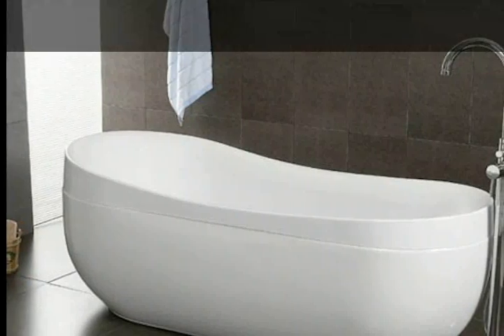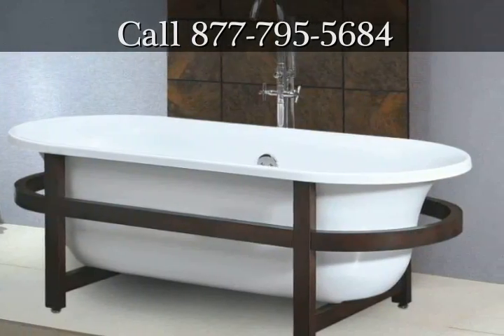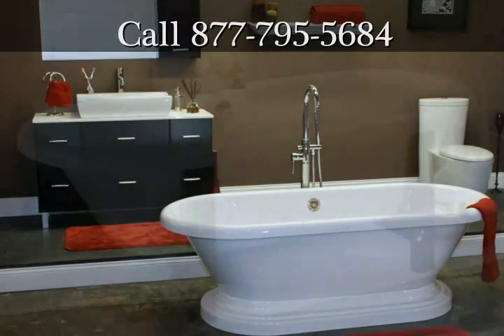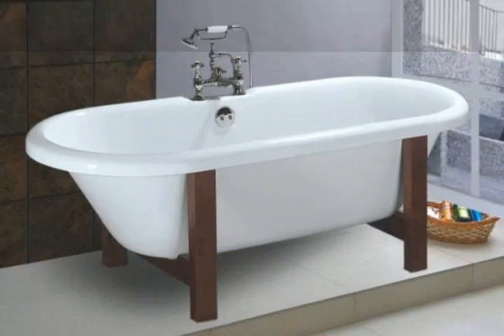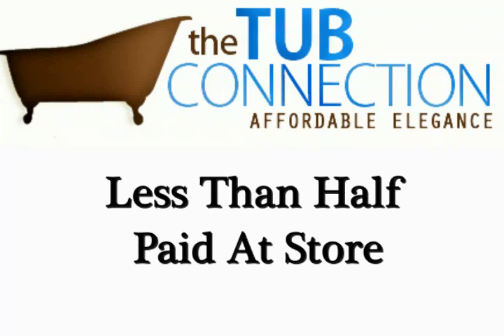When you visit thetubconnection.com, you're going to be amazed at the wide variety of tubs they have available. They offer a wide selection of options that you can use to create the ultimate bathtub. And best of all, the prices at the Tub Connection are less than half of what you would have to pay at a store.